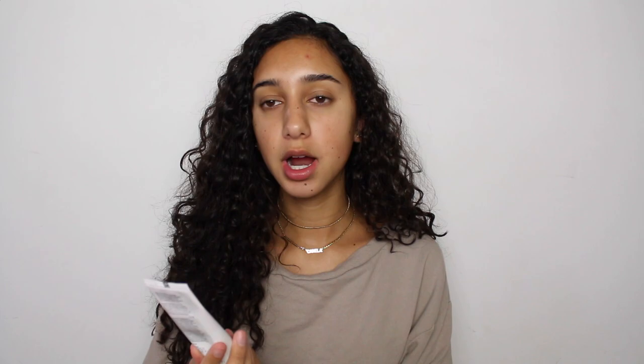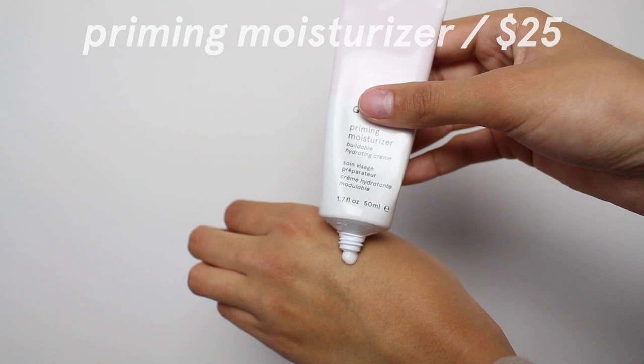For my moisturizer I use the Glossier Priming Moisturizer. They also have the Priming Moisturizer Rich, which is a heavier night cream — I tried that and it broke me out. It was way too rich for my oily skin. But I've been really liking the regular one. I feel like it gives a really good base for my makeup, it doesn't make me more oily than I usually am, and it's just very soothing. I have no complaints — I wouldn't say it's the best moisturizer ever, but I definitely really like it.